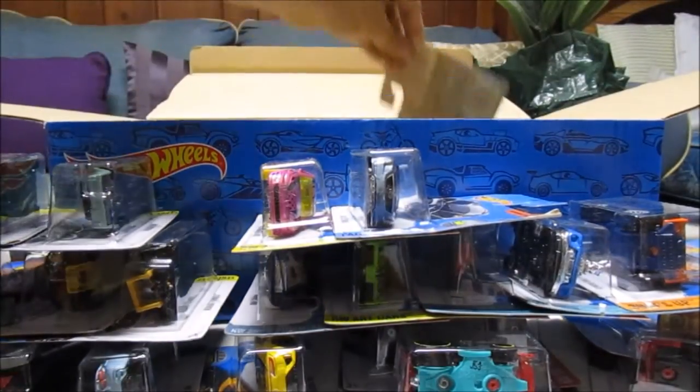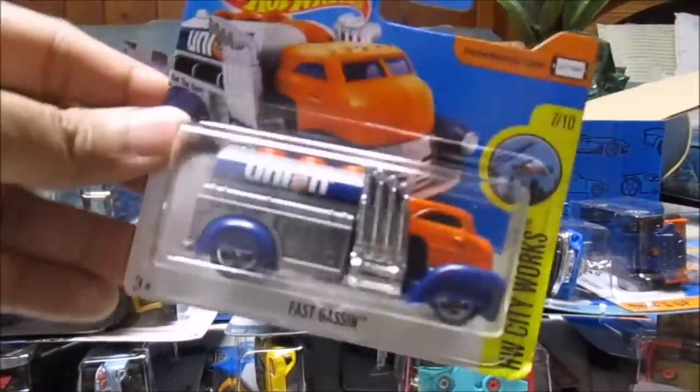And there's a Track Star. We're running out of space here — one left. Fast Gassin.